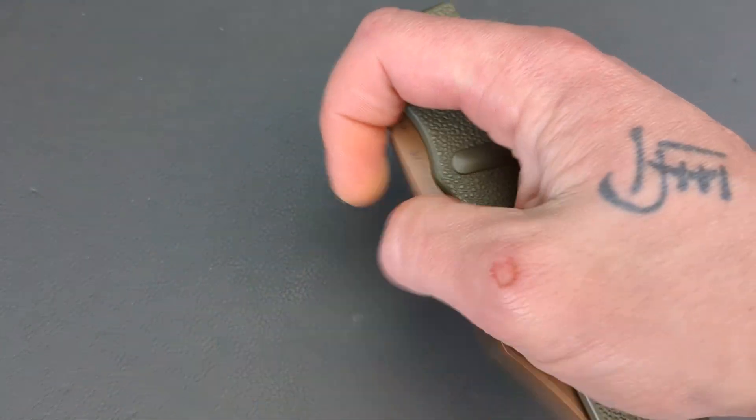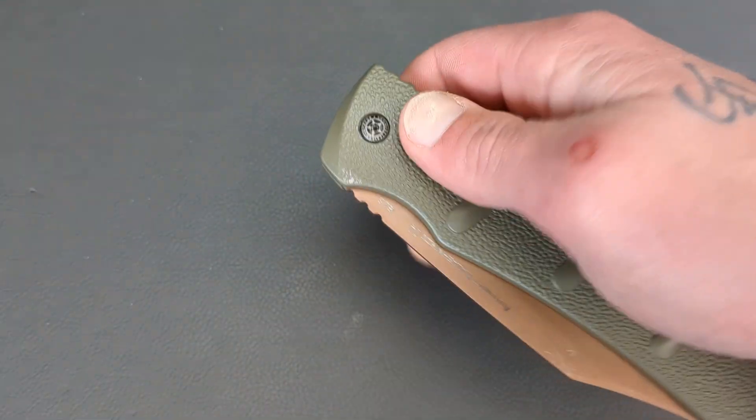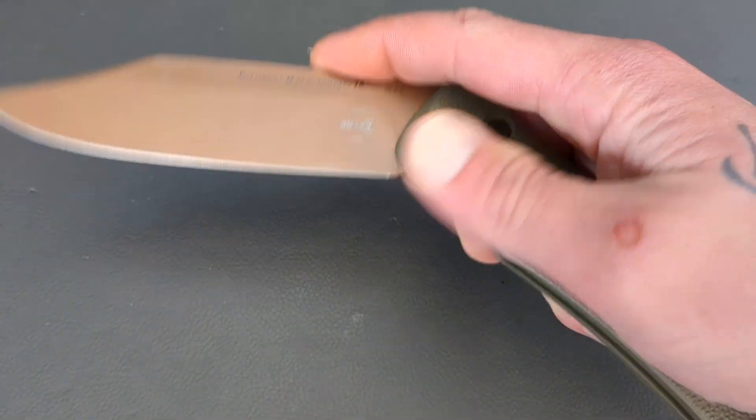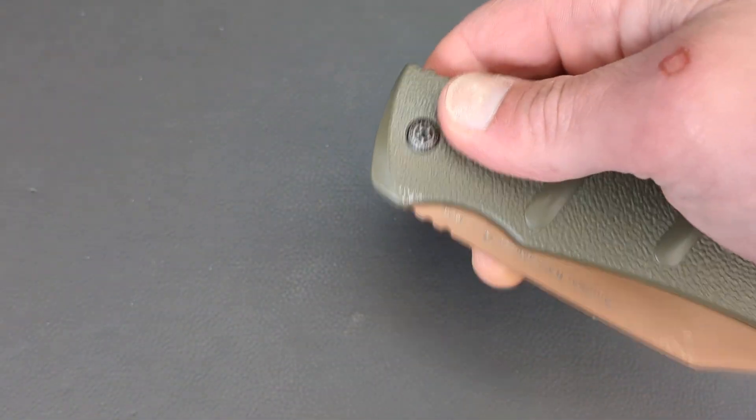It comes out pretty good considering the blade is over 4 inches long. But it doesn't have quite enough at the very end to lock it out sometimes.